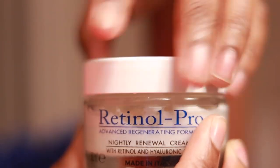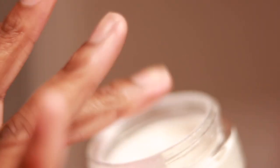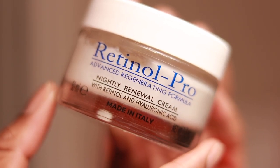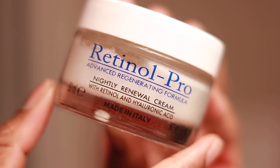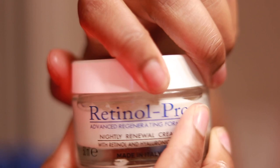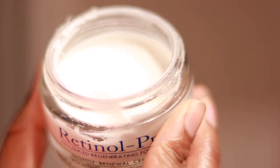Last but not least is this new product I've brought into my skincare routine — the Retinol Pro Advanced Regenerating Formula Nightly Renewal Cream with Retinol and Hyaluronic Acid. That's a long name to say it's a great cream to really renew your skin overnight. Both Retinol and Hyaluronic Acid are great for anti-aging and preserving your skin. This cream is so lightweight but does so much overnight. My mom actually got this for me at TJ Maxx, so it's not very expensive — a beautiful addition for even more beautiful skin.